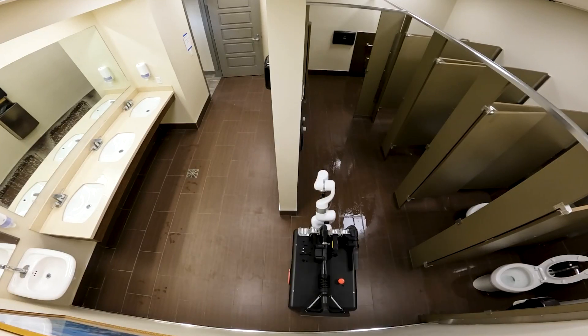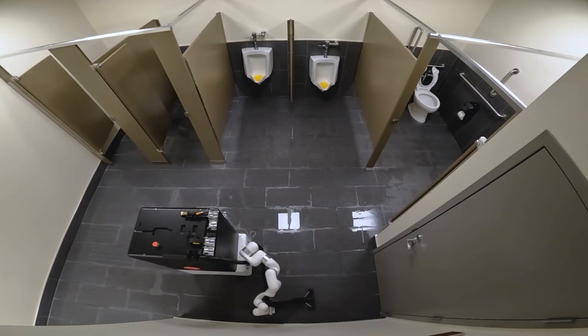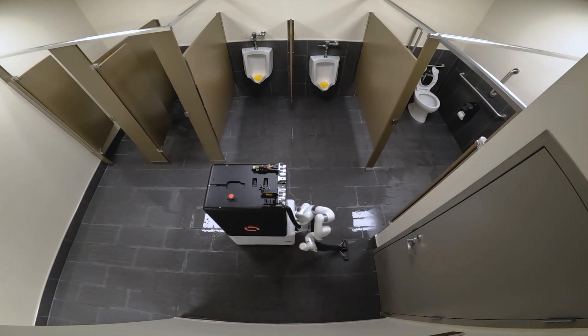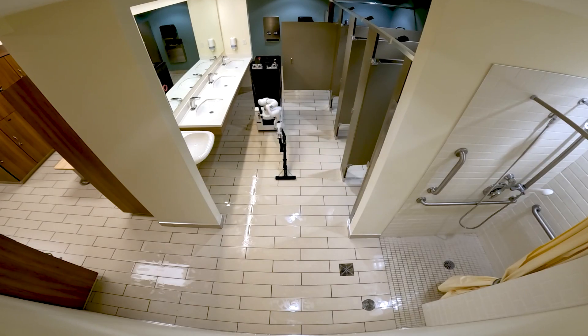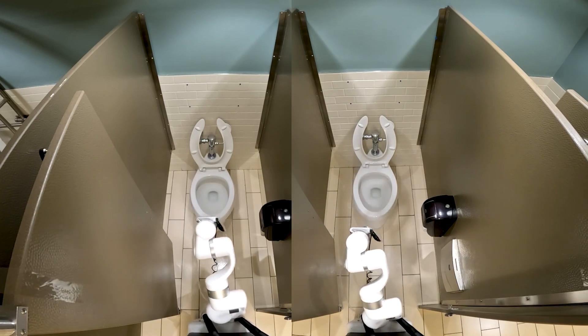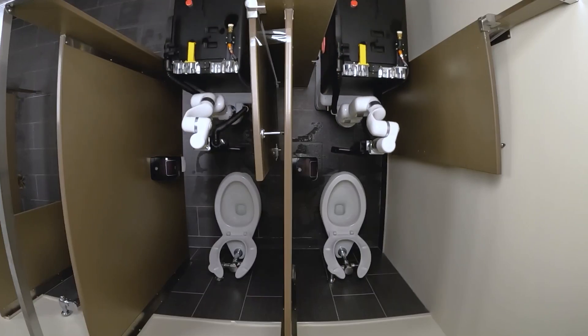Somatic is the perfect solution for busy public restrooms, such as those in hotels, train stations, and other high-traffic areas. The robot is available for rent at a cost of $1,000 per month, providing 40 hours of work per week. With its advanced technology, Somatic represents a new frontier in the fight against poor sanitation and the spread of germs in public spaces.